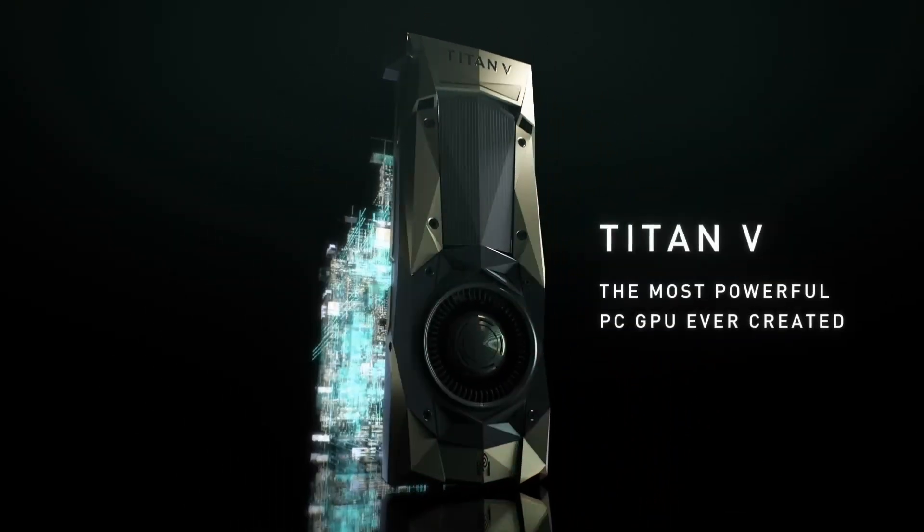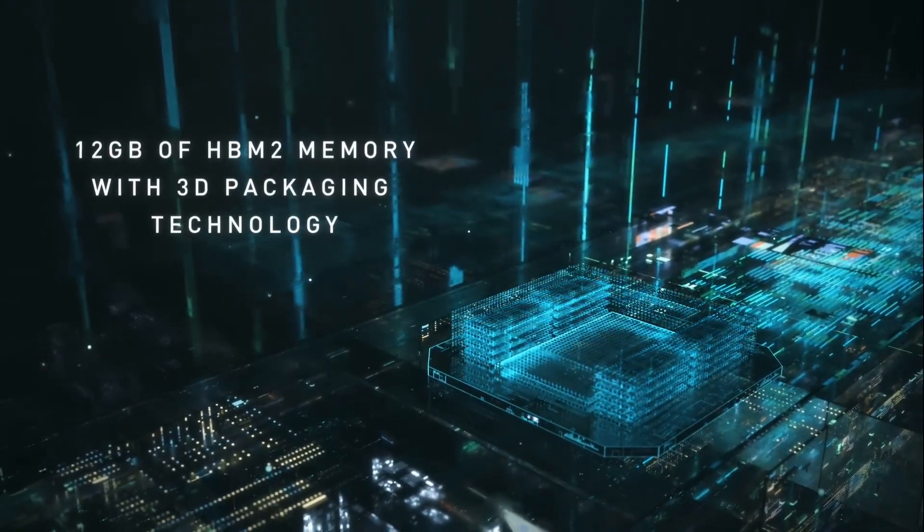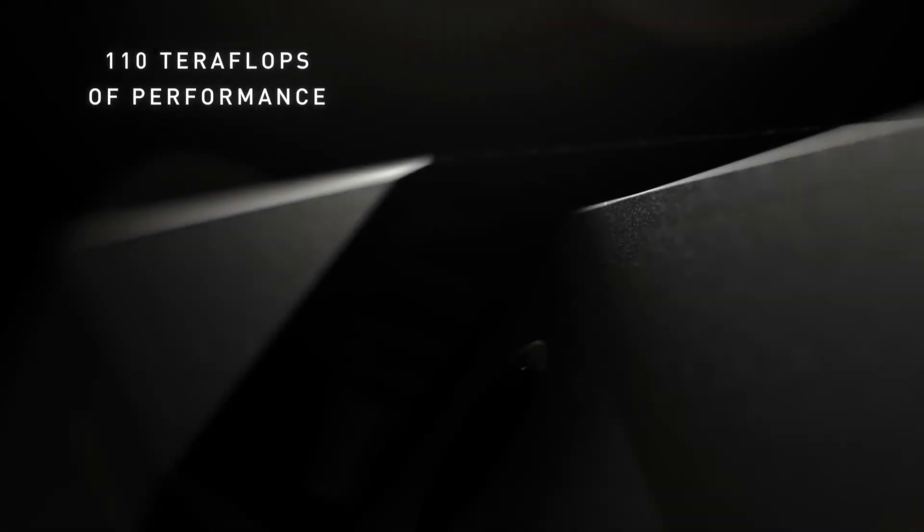Compact and sleek, the design of the Titan RTX ensures it fits seamlessly into any workstation setup, while its robust cooling system keeps temperatures in check during high-demand applications. Whether you're pushing the limits of creativity or diving into the world of deep learning, the NVIDIA Titan RTX is your ultimate tool for success.